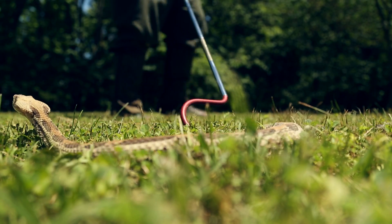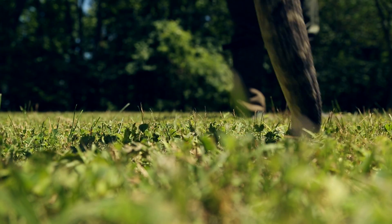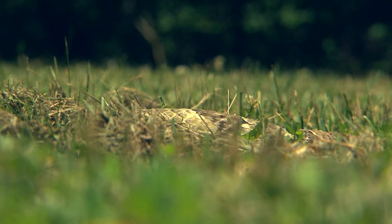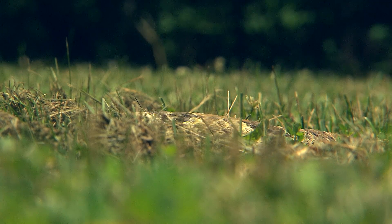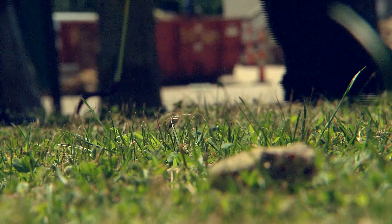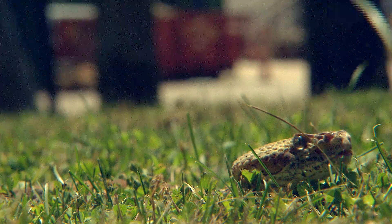They are endangered largely because of habitat loss and fragmentation. This causes small populations to form where they can't cross from one population to another to find mates. This becomes a problem when snakes cross into development areas and encounter humans, who will often kill them out of fear.